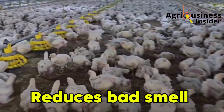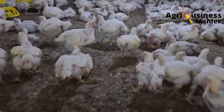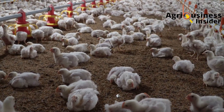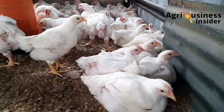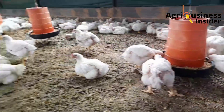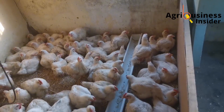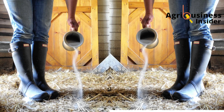Lastly, baking soda reduces the bad smell in chicken poop. A cleaner coop isn't just about hygiene — it's also about respiratory health. Baking soda kills smell-causing bacteria, reducing ammonia levels in your poultry house. Lower ammonia levels improve respiratory health and feed intake, two very important factors for consistent broiler growth. To get this benefit, feel free to sprinkle baking soda powder on the litter of the chicken house.